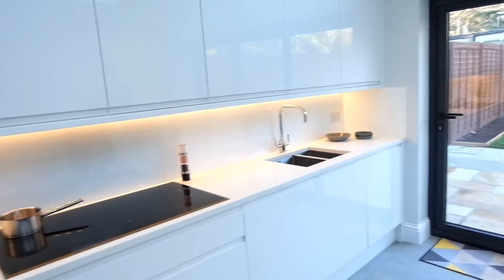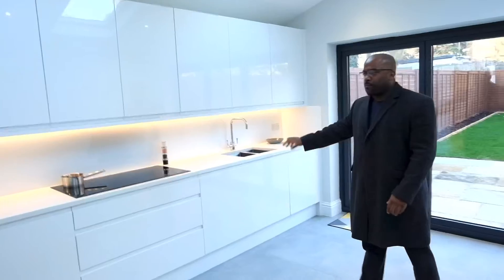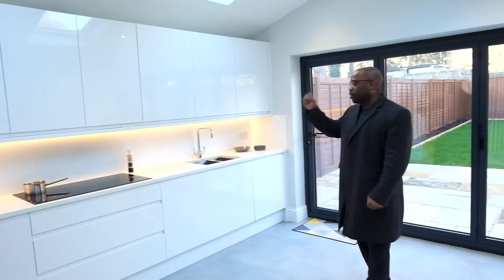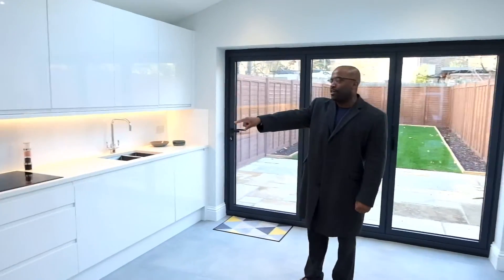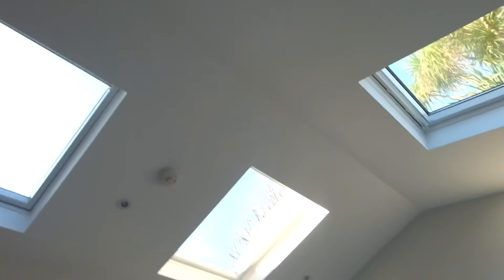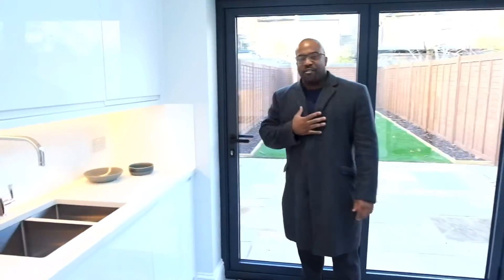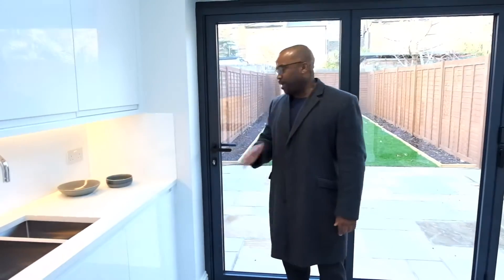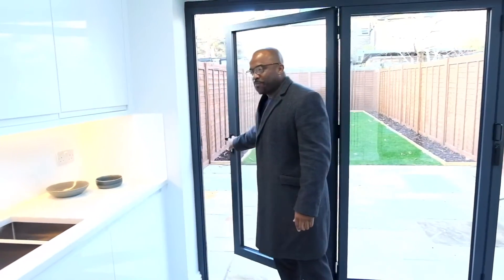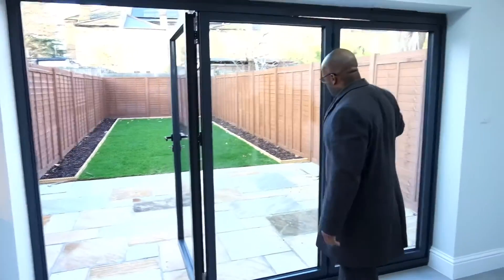Fully integrated appliances — you've got your grill, your oven over the side there, dishwashers are all included, a utility drawer for bins, ample amounts of storage, a full extra-large induction hob, and your main sink up there. It's just a phenomenal place to be in. If you're not really a great fan of the outdoors, in this particular property you can bring the outdoors indoors.